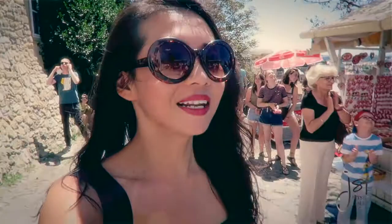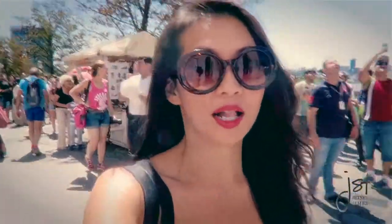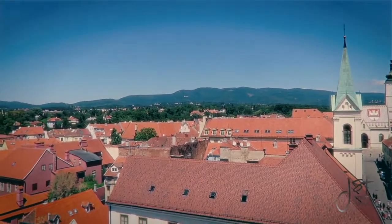That was one cannonball though — I thought it was going to be like a series of twelve. It was really loud. Then climb up the tower to capture an amazing view of the entire city. It was a magnificent sight on a sunny day.